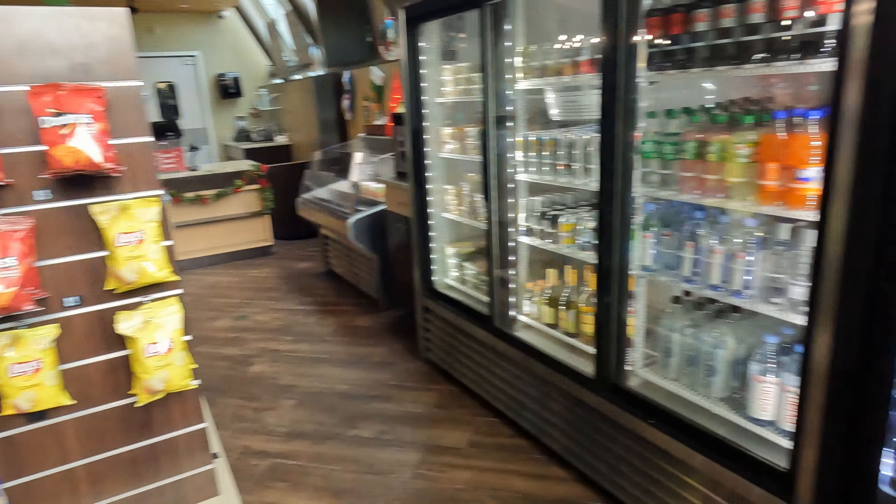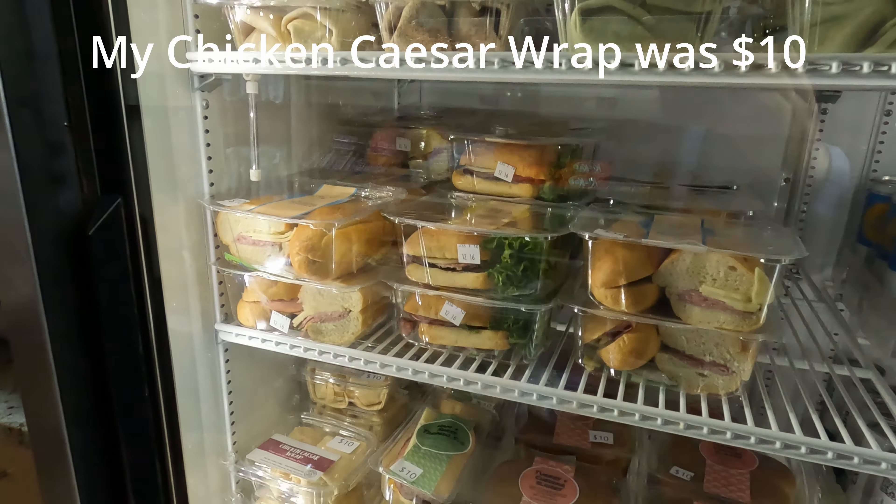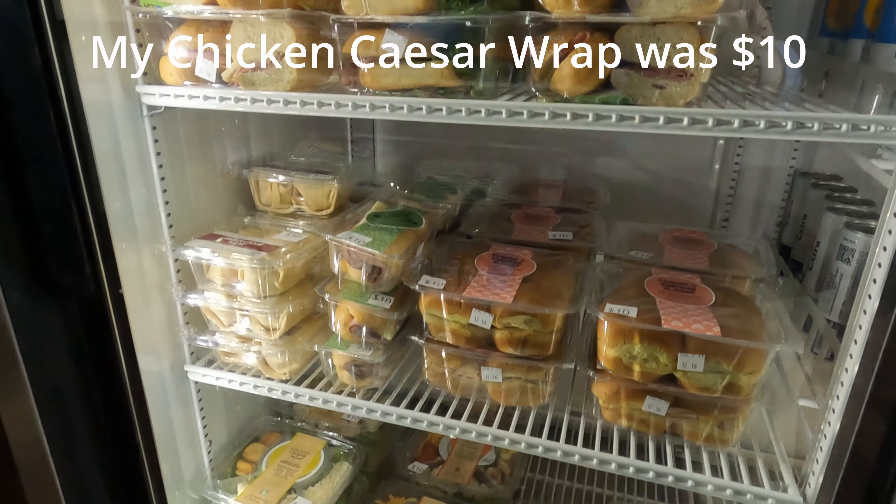Some pre-made sandwiches and wraps, and some salads.